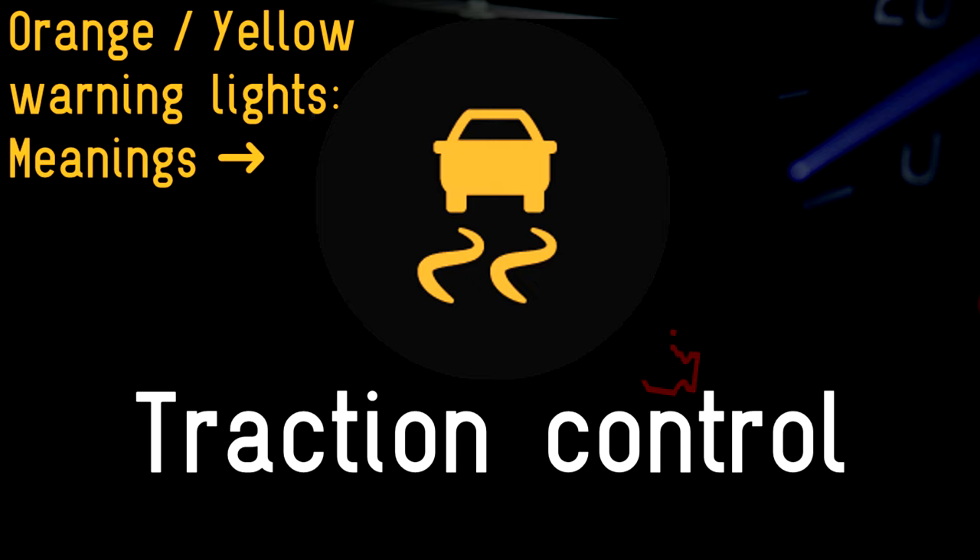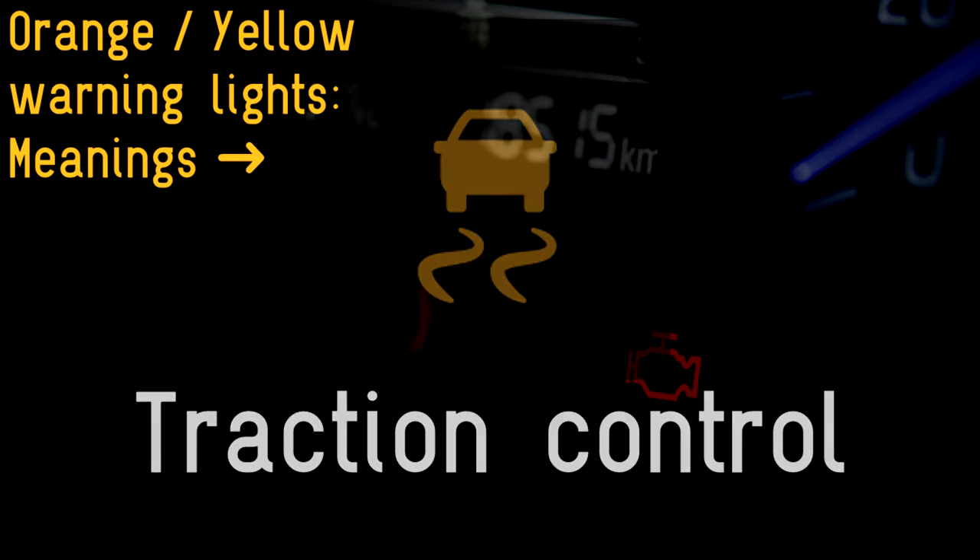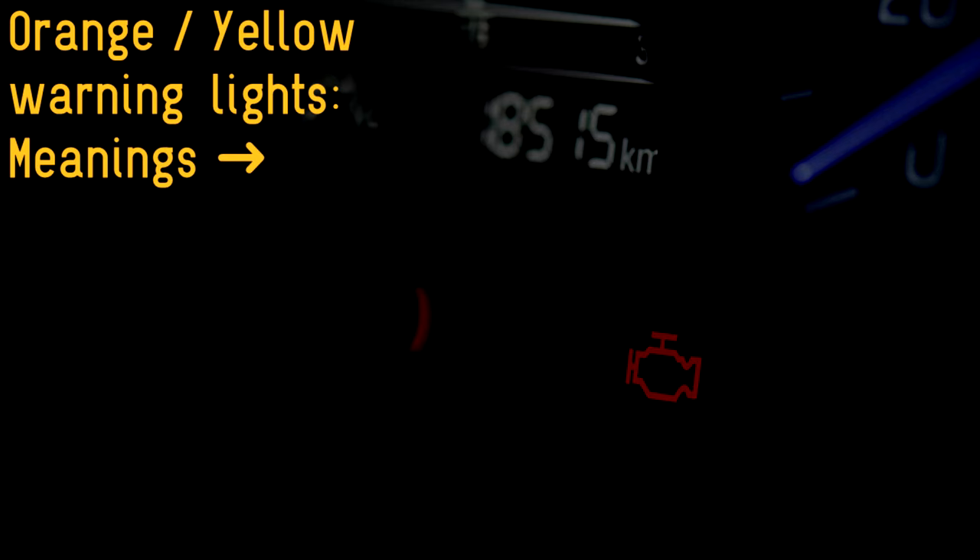If you have chosen to switch off the traction control, the light will remain on as a reminder that the system is inactive. But if it has turned on of its own accord, there is a problem with the traction control system which will need checking out.